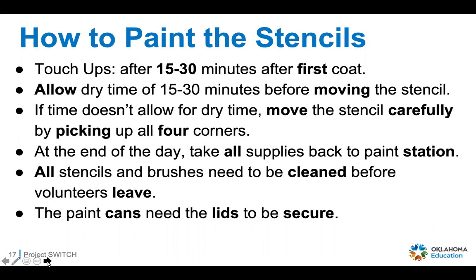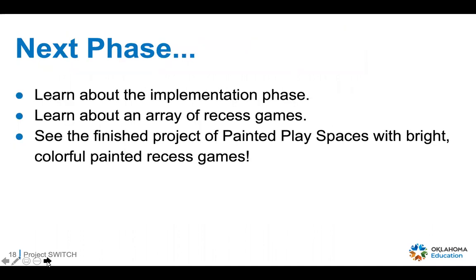At the end of the day, take all supplies back to the paint station. Everything needs to be cleaned before the volunteers leave — it doesn't take long if everybody jumps in and helps. Make sure paint can lids are secured and ready to move. The preparation phase is really just getting things organized. The next phase is the implementation phase, where you make everything work with the games and where kids and students get to have fun — you'll learn more about the recess games once the area is painted and see the finished project with all the bright, colorful painted recess games.